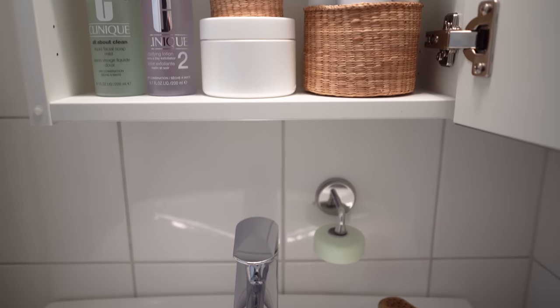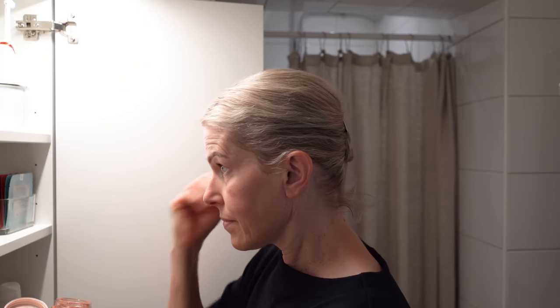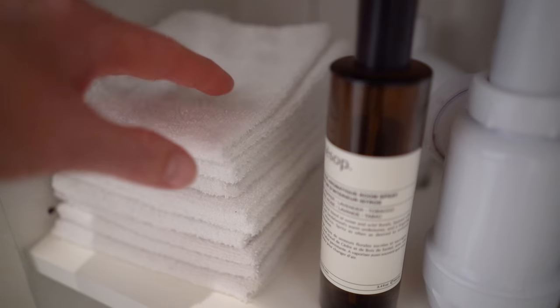Welcome back to my channel. I've had requests to share my beauty routine, so today I will be showing parts of my morning routine but also ideas for creating a tiny and minimal bathroom, starting off with that morning routine.